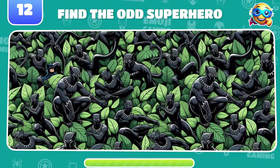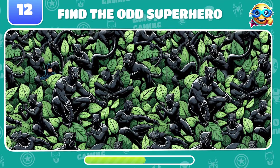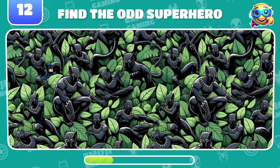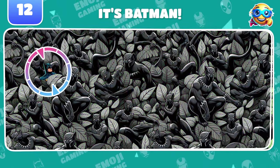New challenge! Be extra careful and find the odd superhero in this image. Victory! That's Batman!